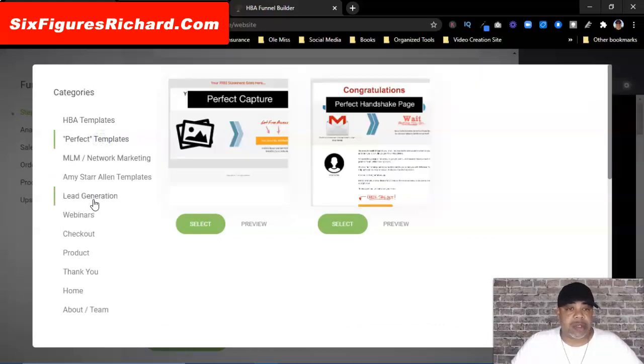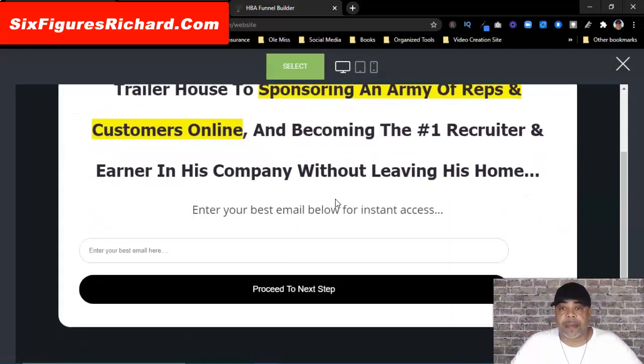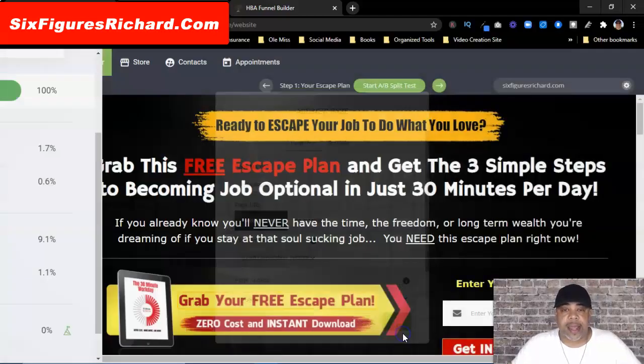I'm going to go with a lead generation template — let me grab this one right here. Let's preview it — okay, this one looks pretty decent. I can work with that. So I'm going to select it and give the page a name. I'm just going to say HBA Affiliate Program, and then I'll click Add.